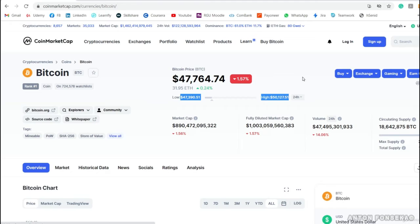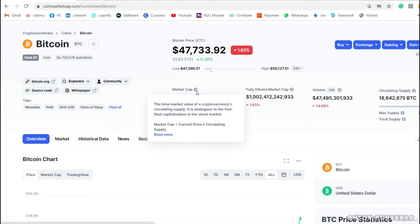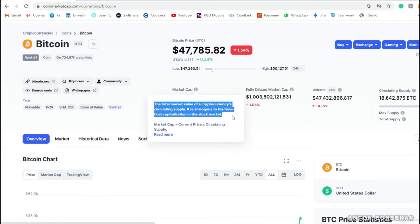Bitcoin also has a market capitalization — a large figure. What is market capitalization? You can understand everything through this website. Market cap is simply the current price multiplied by the circulating supply — that is, how much of the supply is currently circulating among people like us who have already bought this cryptocurrency. This is called market capitalization, and it is analogous to free-float capitalization in the stock market.